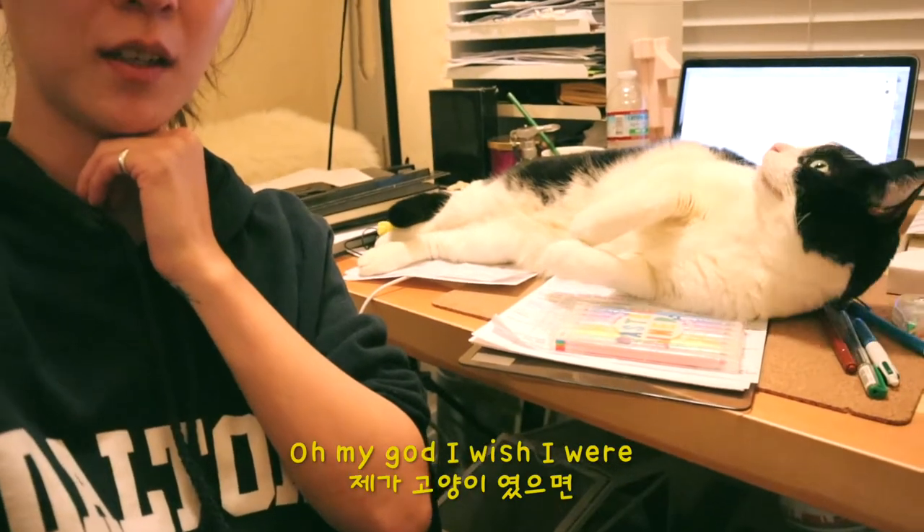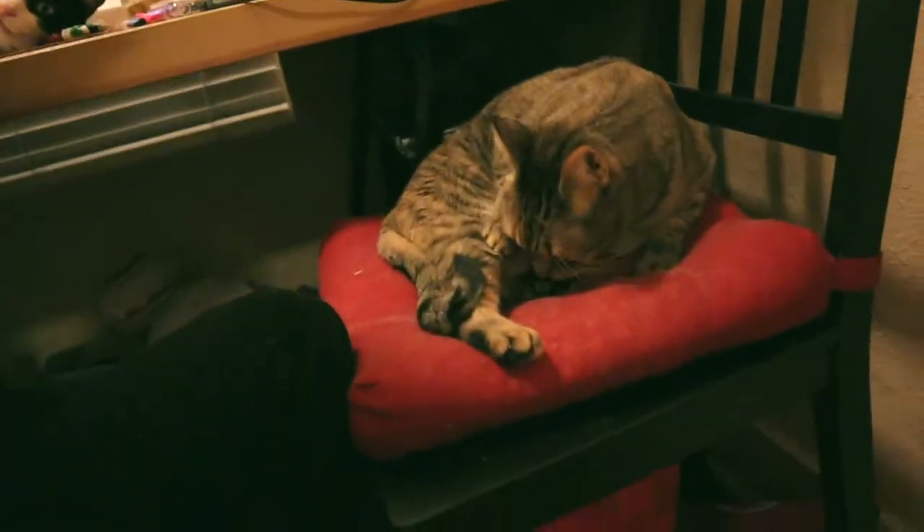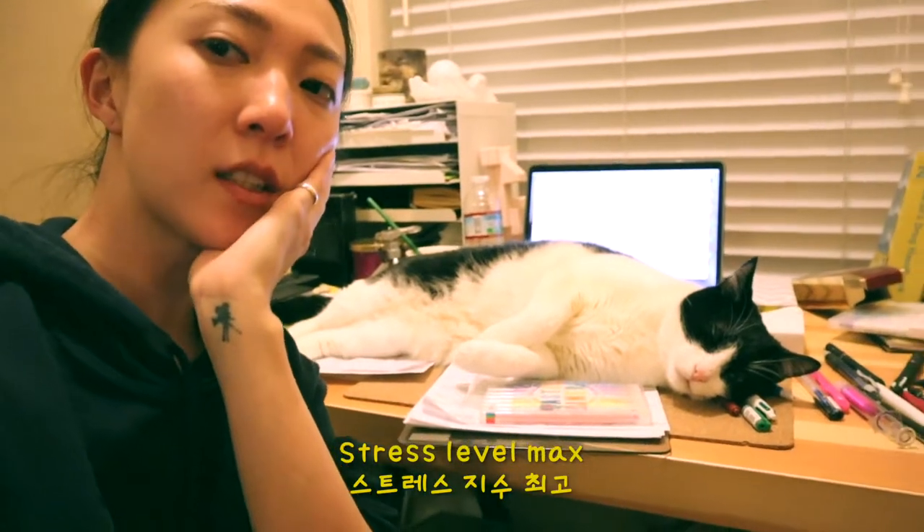Oh my god, we showered the cat. Stress level max.